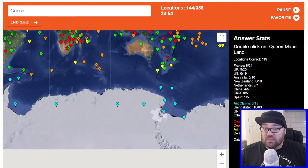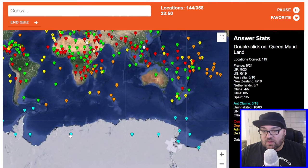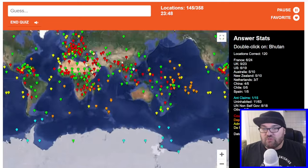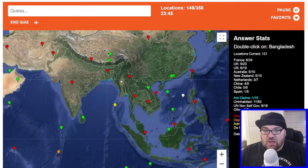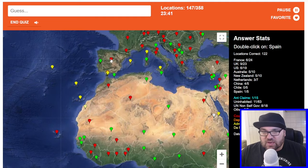Queen Maud Land — this might be the Norwegian one in Antarctica. Maybe here — hey, we got one right! Bhutan. Bangladesh. I'm annoyed about Wallis and Futuna, I panicked a little bit.